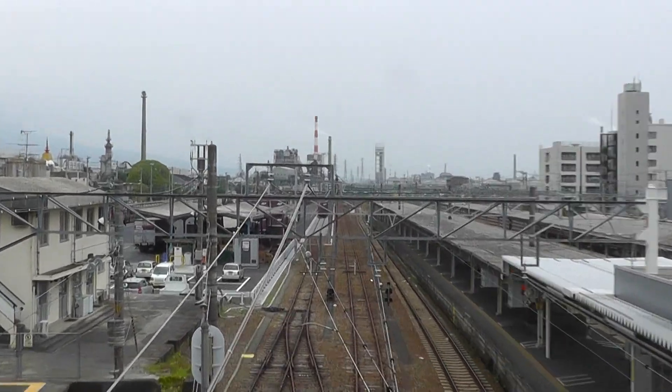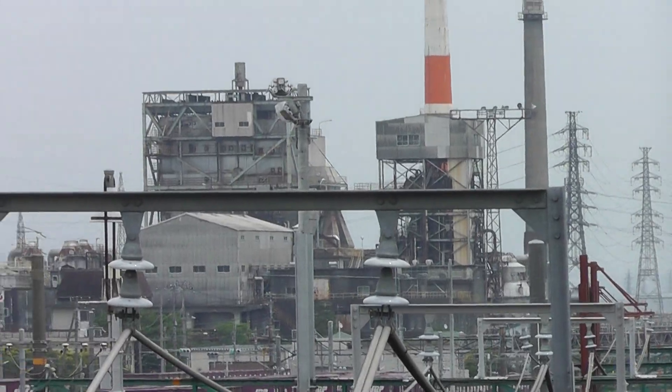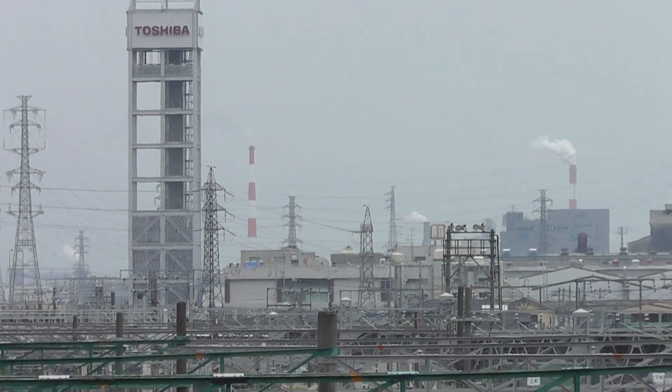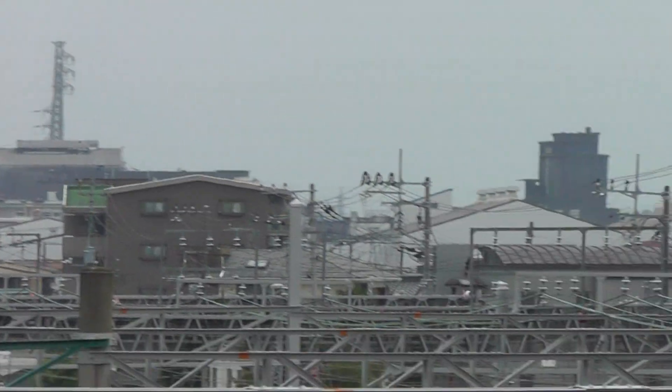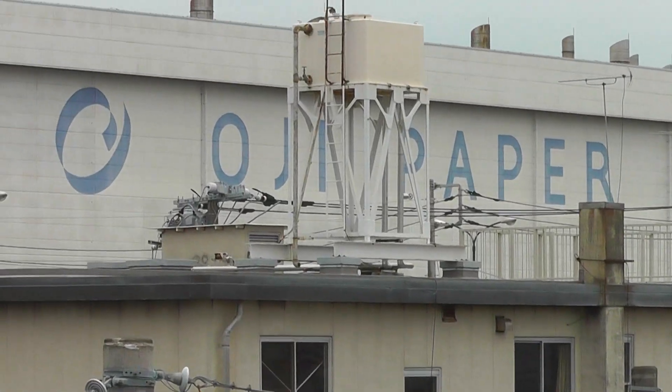That's Fuji City. Fuji is famous for paper mills, that's why you see all these stacks. If you're finding paper, look down — there's stacks everywhere. Paper mills, yep, right there. Paper.